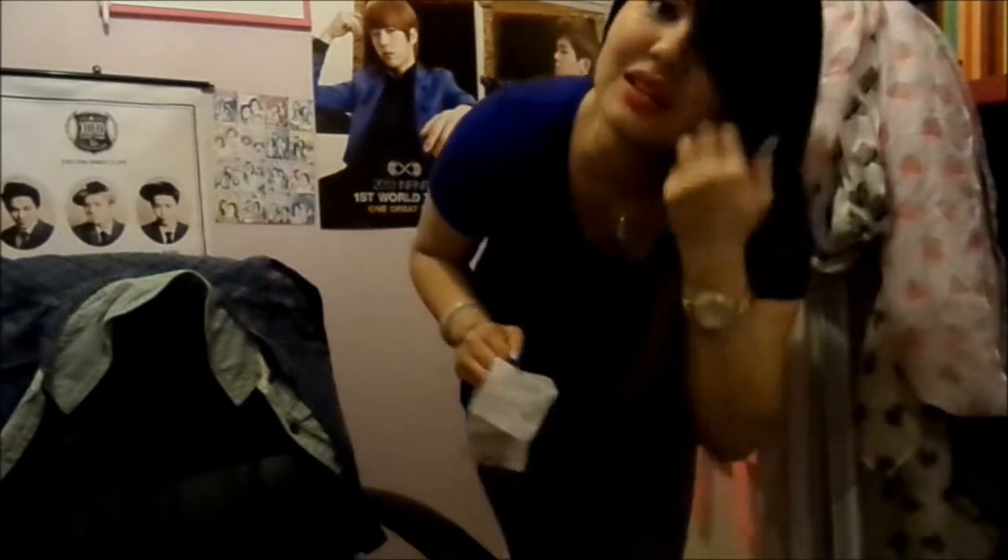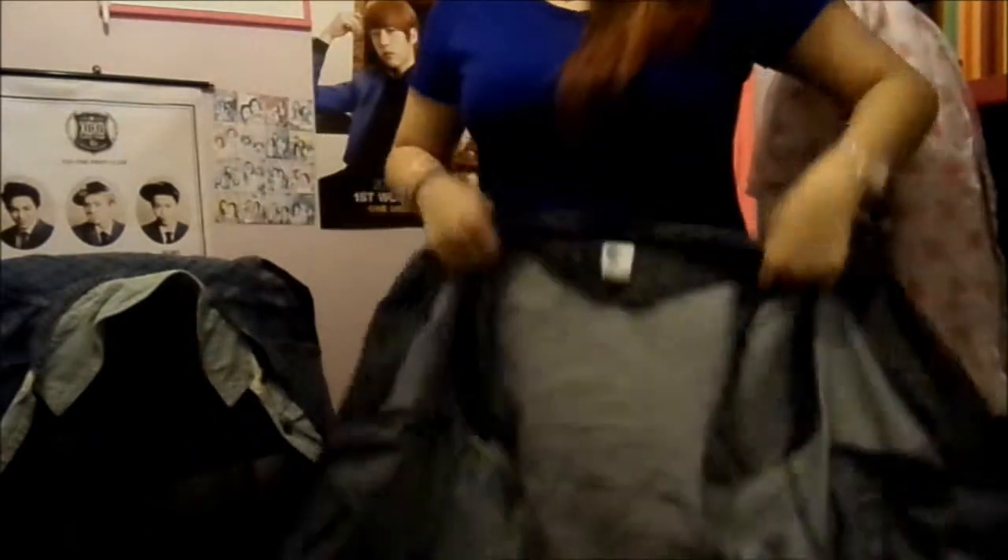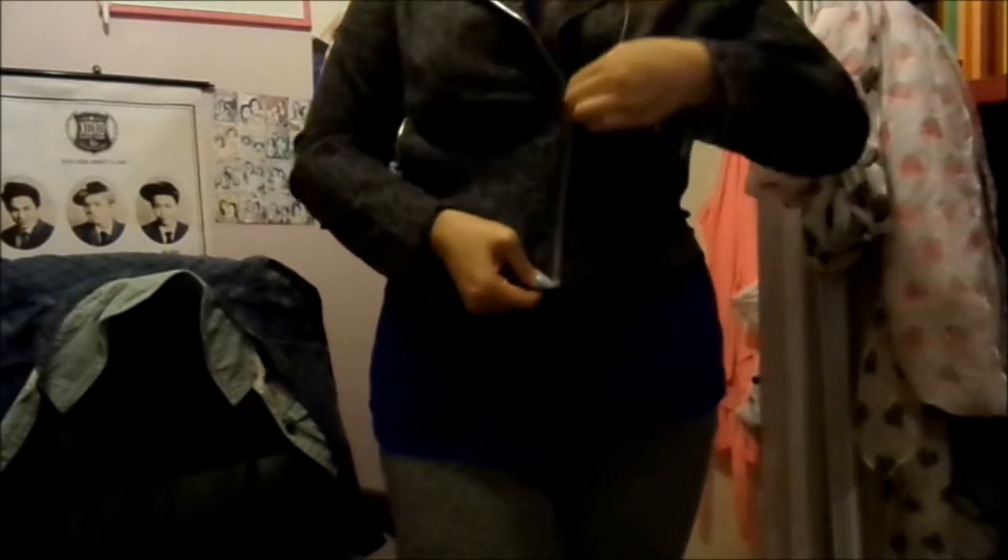And then I got this cropped denim jacket — well, it's like a fabric jacket. It's so cute! It has little prints on it and one pocket with two zips, which I don't understand, but I love it. This jacket was on sale — it was £30 and now it's £7.